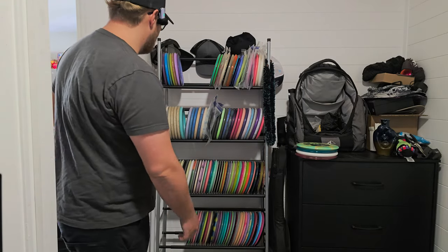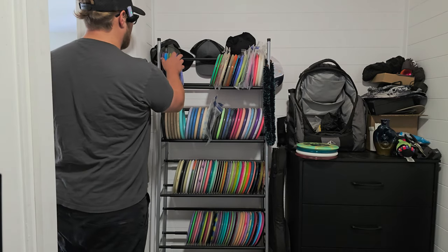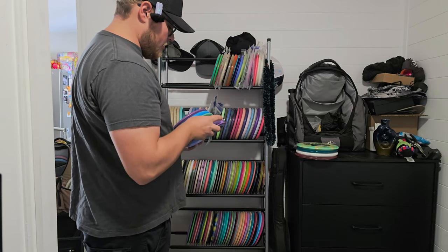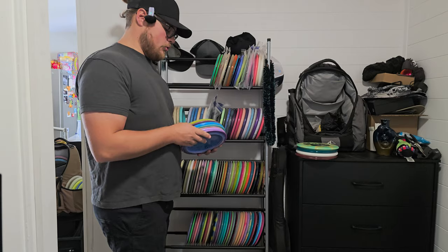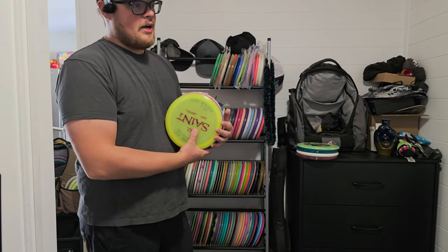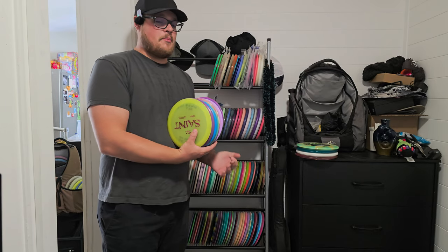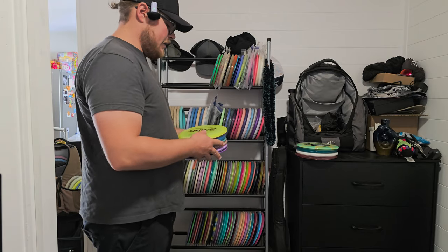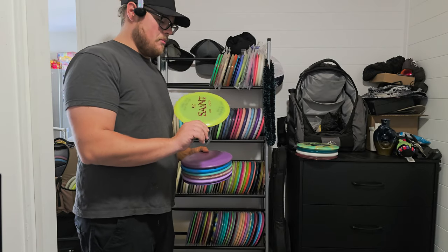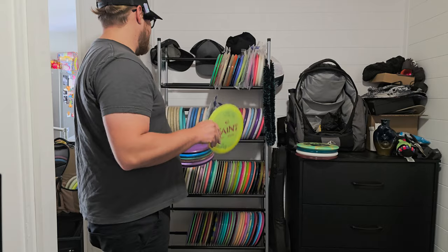First things first, we'll start at the top shelf because top shelf is always the best. Right here are my ace discs. My very first ace was at 4H — that's where I do all of my rapid disc reviews. About a month into playing disc golf, I got an ace with the Saint. This was my main distance driver that I used all the time.